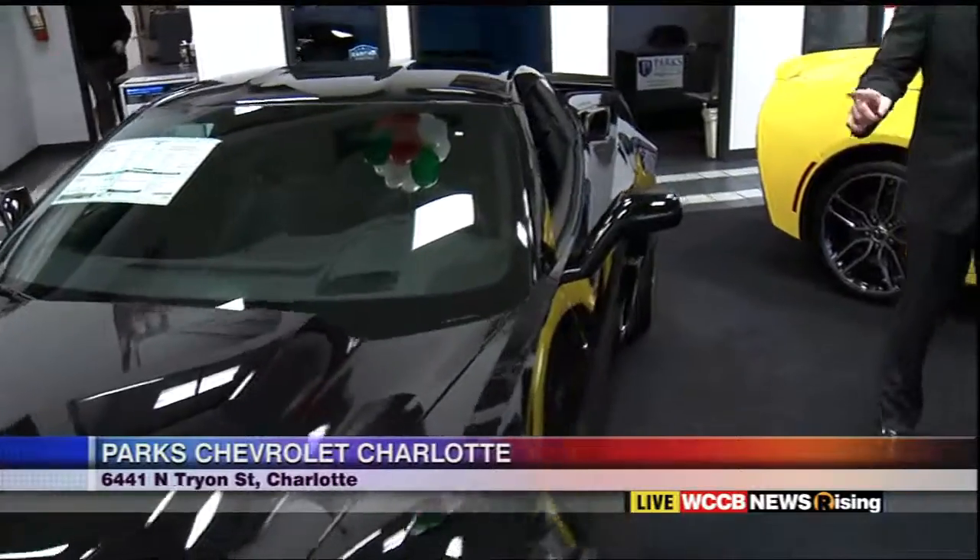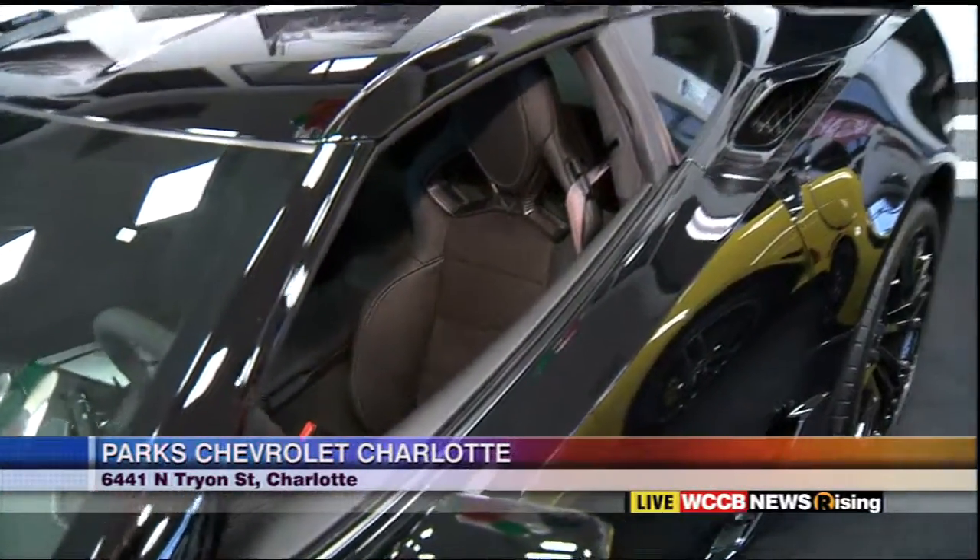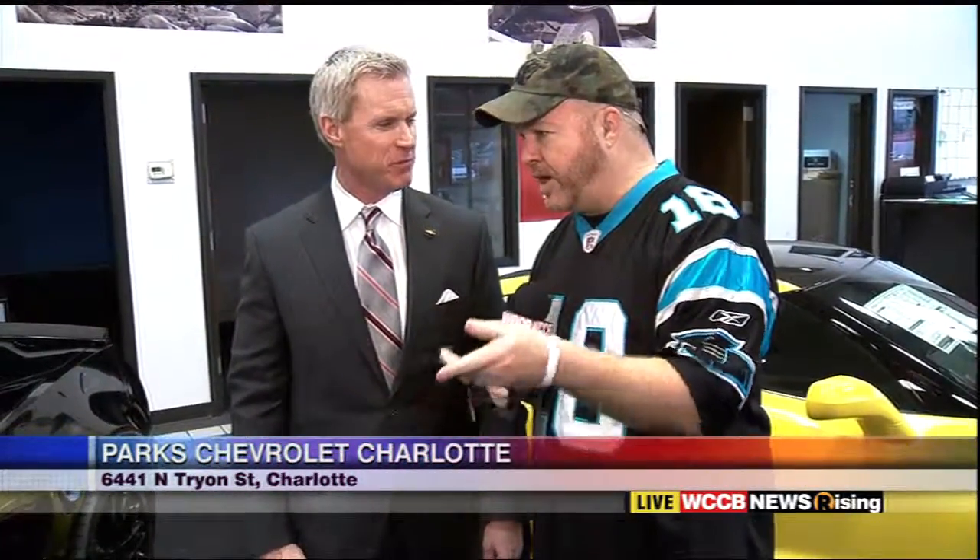The great thing about it is we do have two Corvettes, but right now for a limited time we have a two-for-one deal. You can buy a brand-new Silverado pickup truck or Tahoe and get a Cruze — a Chevrolet Cruze. That's a real two-for-one deal. It's a buy one, get one. Where can people find out more details on that?